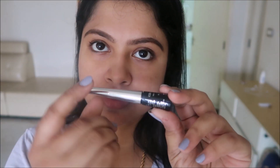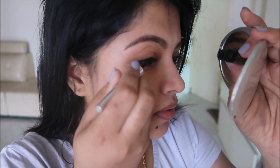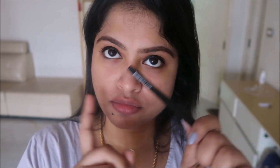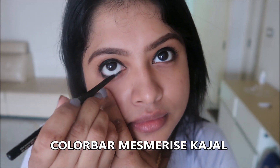Now for the eyeliner — I'm using the Colorbar eyeliner. The wand is quite thick and it's very easy to apply on the upper eyelid. It gives a matte finish. For the kajal, I'm using Colorbar kajal in shade Black 001, called Mesmerize Black.